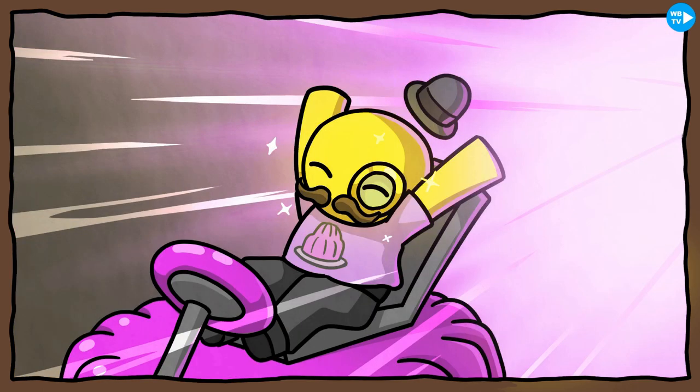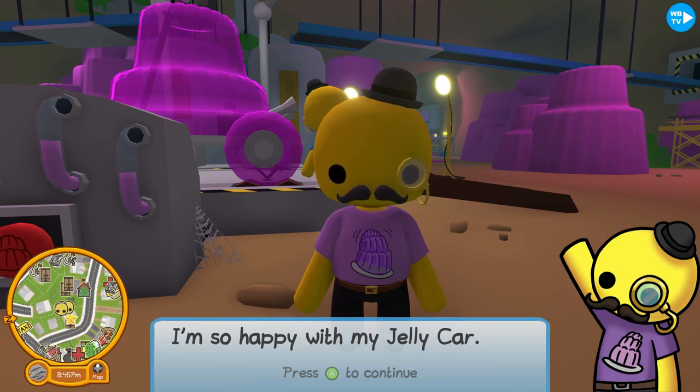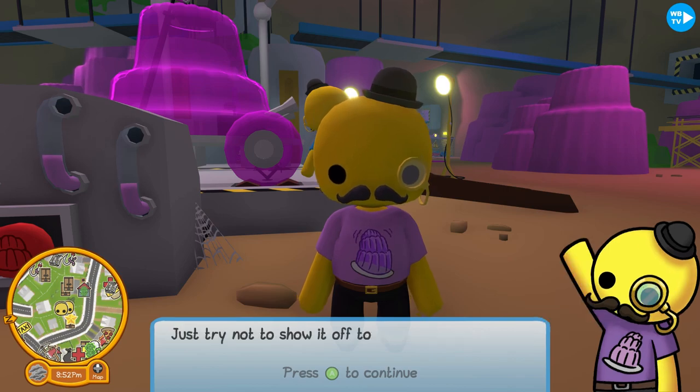We did it! Look, he's so happy! 'I'm so happy with my jelly car — thank you so much for helping me with it. You can take it out for a drive anytime you want. Just try not to show it off too much, or everyone will want one.'